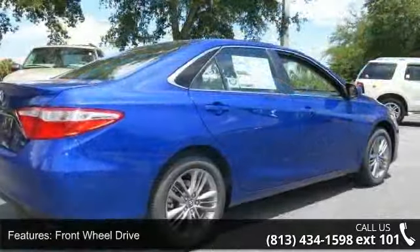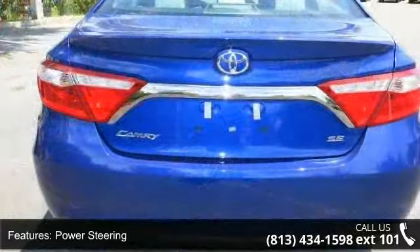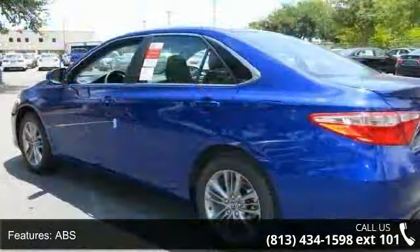Front wheel drive, power steering, ABS, four wheel disc brakes, brake assist, aluminum wheels, rear defrost, rear spoiler, daytime running lights and automatic headlights.